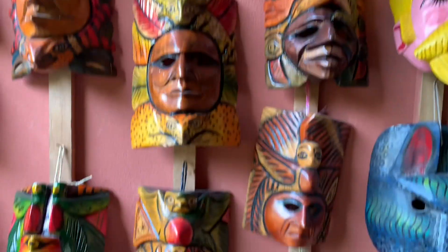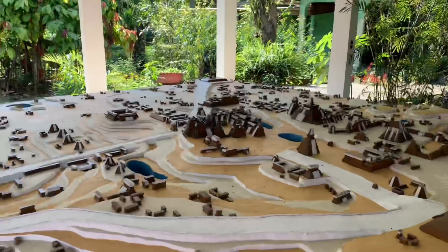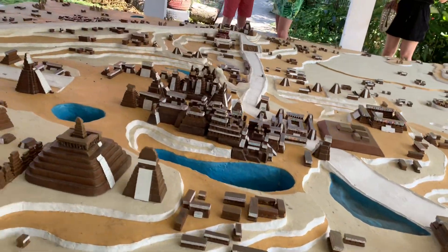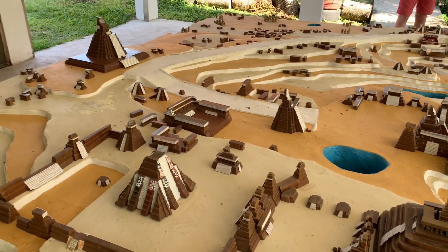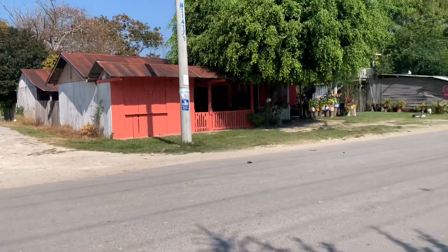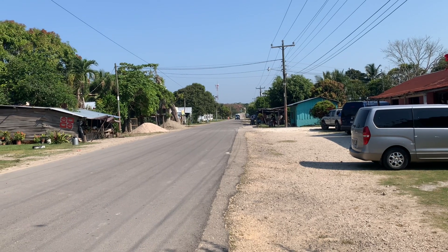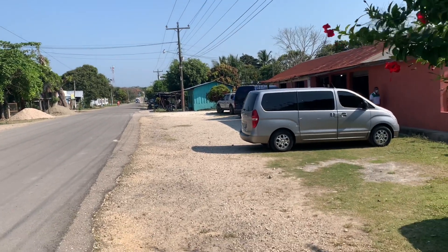As always, the tour guys will stop at places for you to buy souvenirs. We only stopped at this one because we told them we didn't want to stop, and it was pretty cool because it had a little miniature Maya empire showing all the ruins and pyramids that are still there but need to be uncovered. We went to the bathroom, I bought some water, had a look at the little towns, and then from there you just head over to Tikal, which is kind of like Jurassic Park.